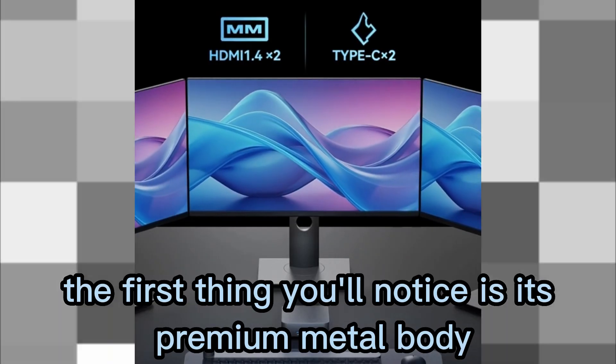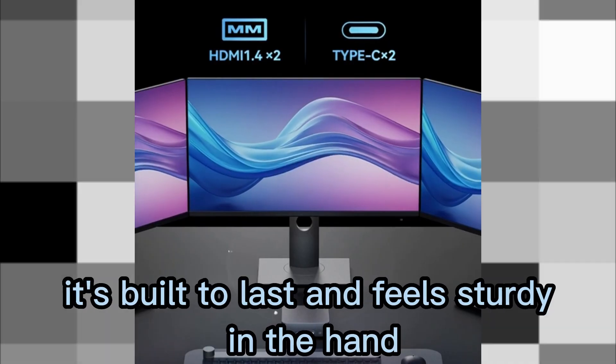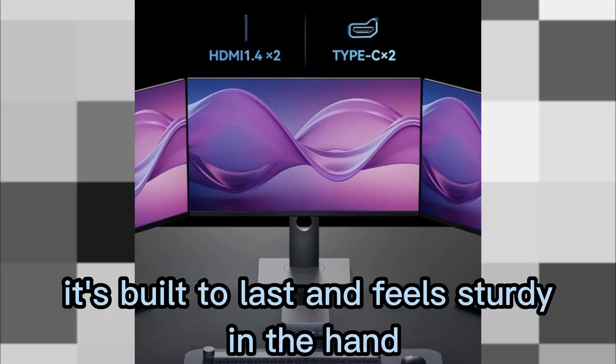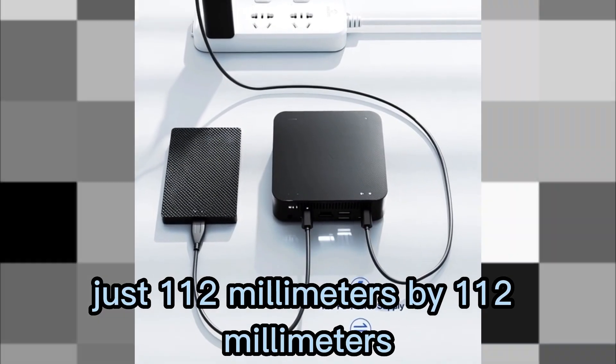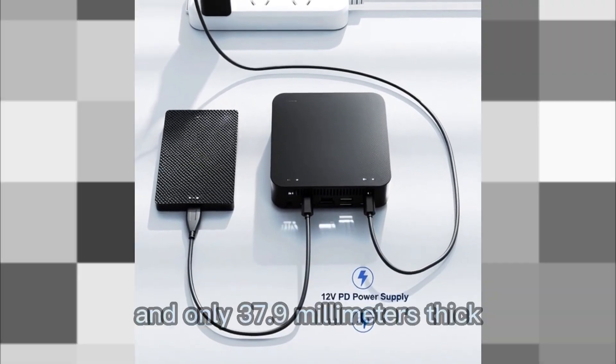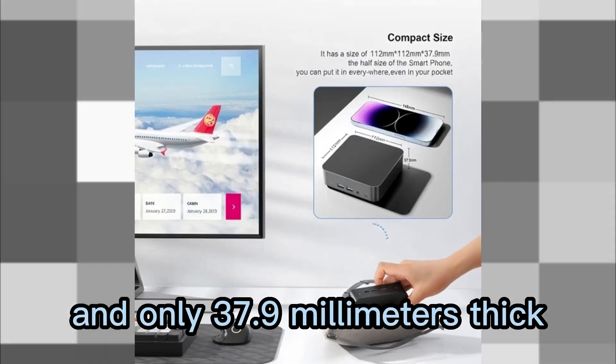The first thing you'll notice is its premium metal body — it's built to last and feels sturdy in the hand. Check out this size: just 112 millimeters by 112 millimeters and only 37.9 millimeters thick.